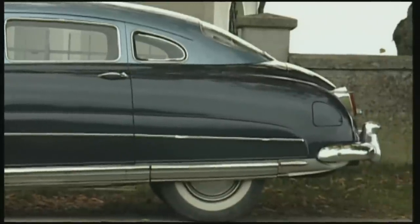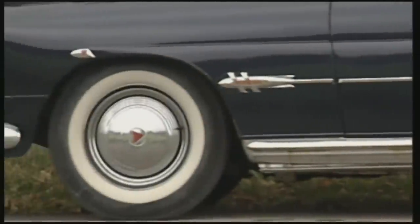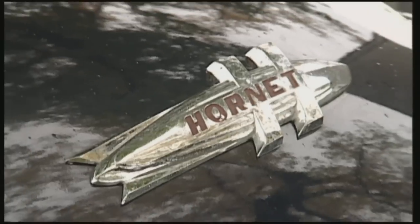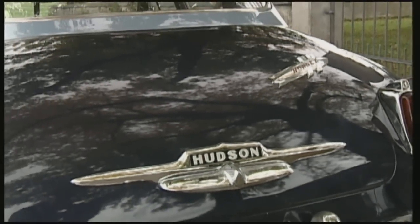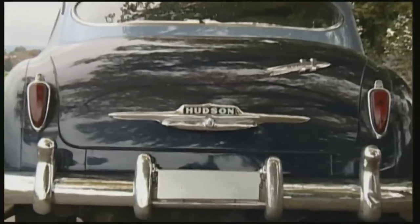A generous wheelbase allowed for optimal tracking and smooth running. Much was made of the fact that the center of gravity was extremely low. For the Hornet's badge, the marketing people came up with the idea of using a stylized rocket — this was after all the 50s, a time when Americans were beginning to be fascinated by space exploration.